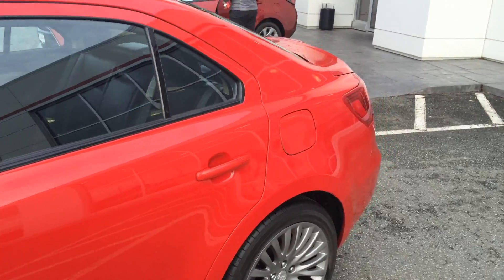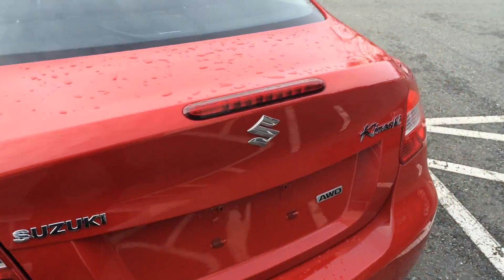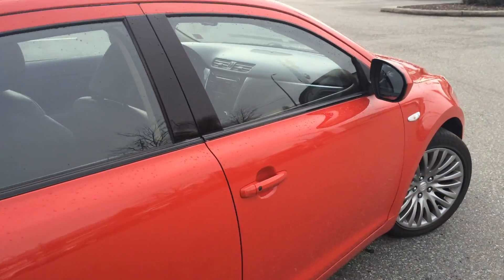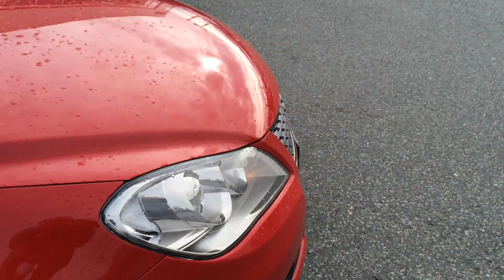The previous owner is from Chilliwack and just traded this car in on a 2016 Toyota Camry SE that we had here in stock. It's a very unique car, and what's really unique about it is how much car you get for the money. There's a lot of value in terms of features here.